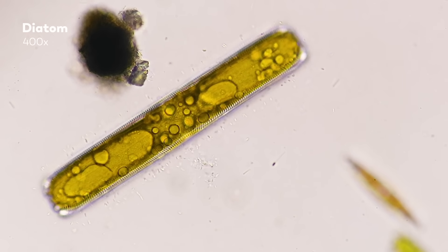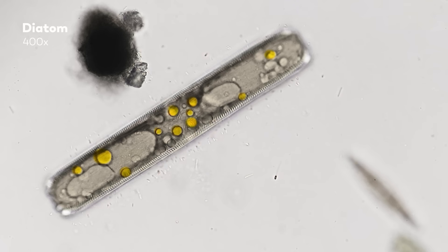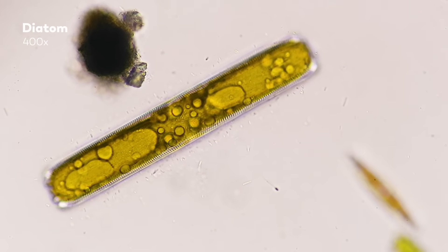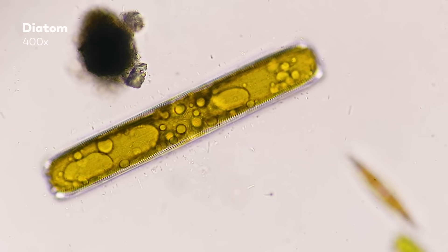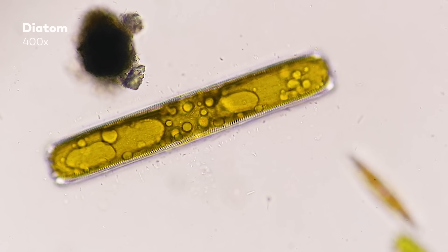If you've been looking closely, you might be wondering what these bubbles are — and if you are, we hope we can surprise you. Those are oil droplets, and they store energy for the diatom when they might be having trouble finding light or their usual nutrients.